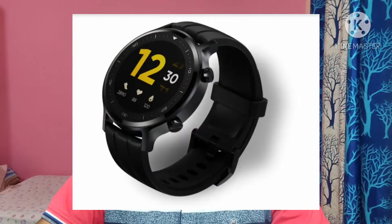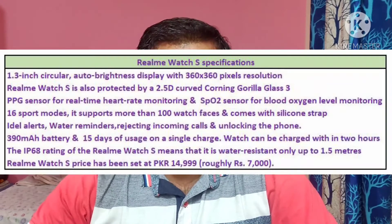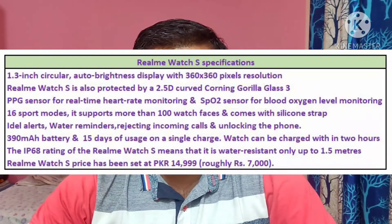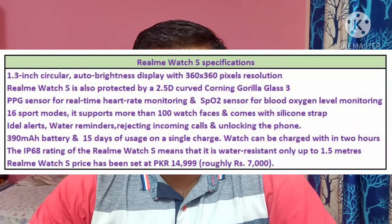Next news on Realme Watch S. Realme Watch S was recently released in Pakistan at a price of Pakistan currency 14,999, which roughly converts to around 7,000 Indian rupees. The smartwatch is currently limited to Pakistan, with a global launch yet to be revealed by Realme. It comes with a 1.3-inch circular auto-brightness display with 362 x 360 pixel resolution, and the rounded display provides 157% larger display area than a square display.